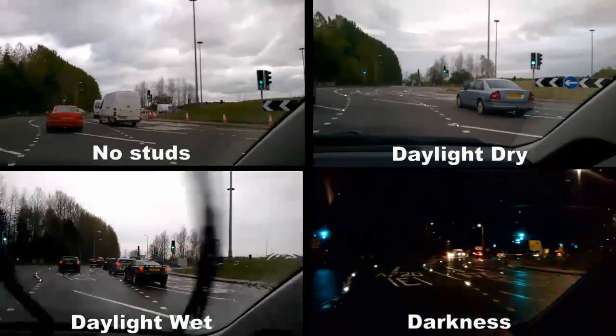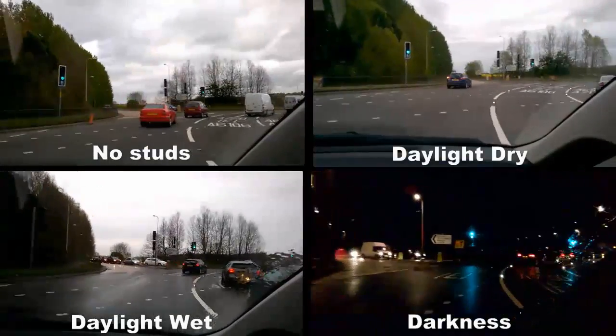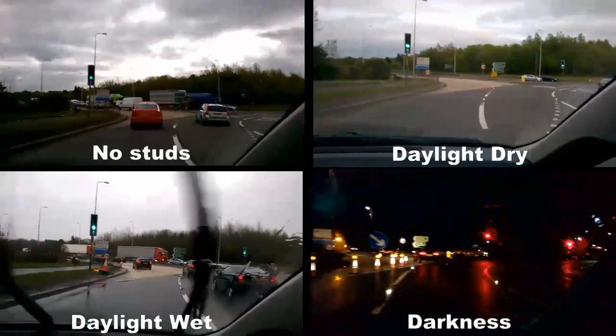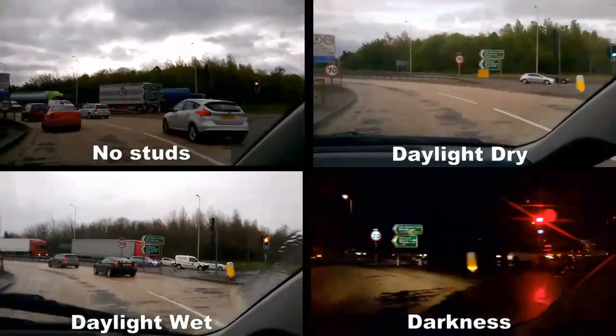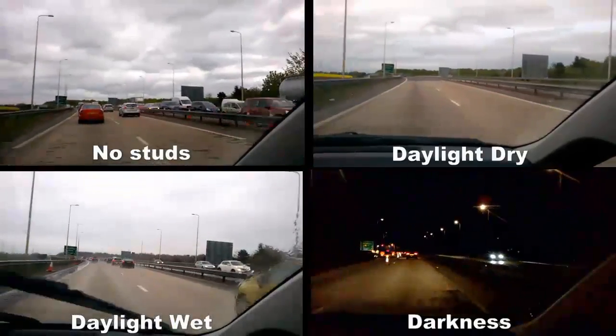We can see here at the bottom of the screen the studs in both wet conditions and during hours of darkness. At night the studs are at their brightest, but it's worth emphasising that our research has shown the reduction in lane transgressions to be equal, if not even greater, during daylight hours. This is primarily due to the relationship between traffic density and the propensity to transgress lanes.